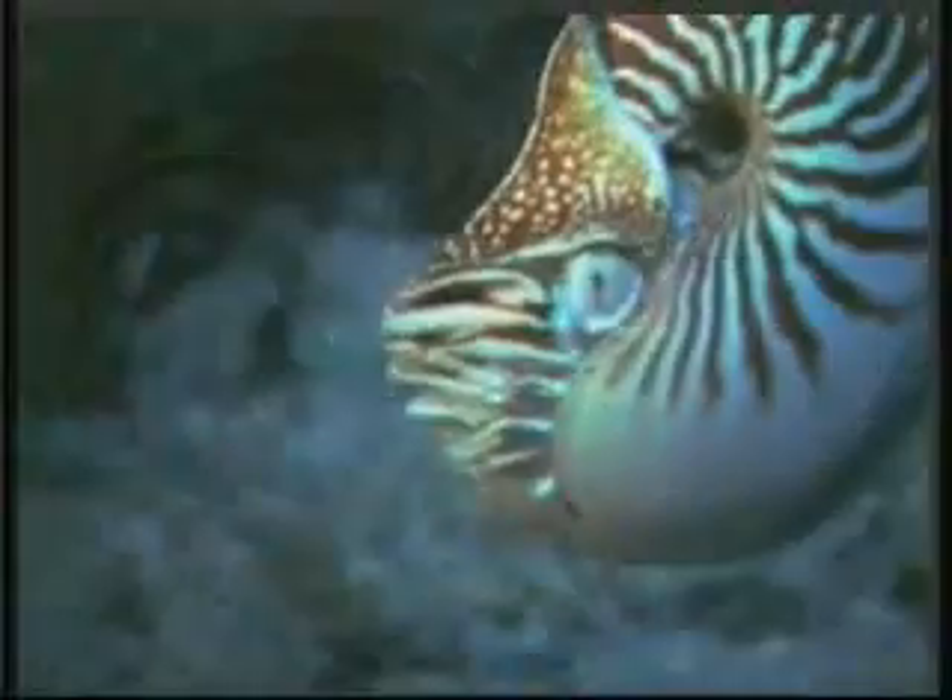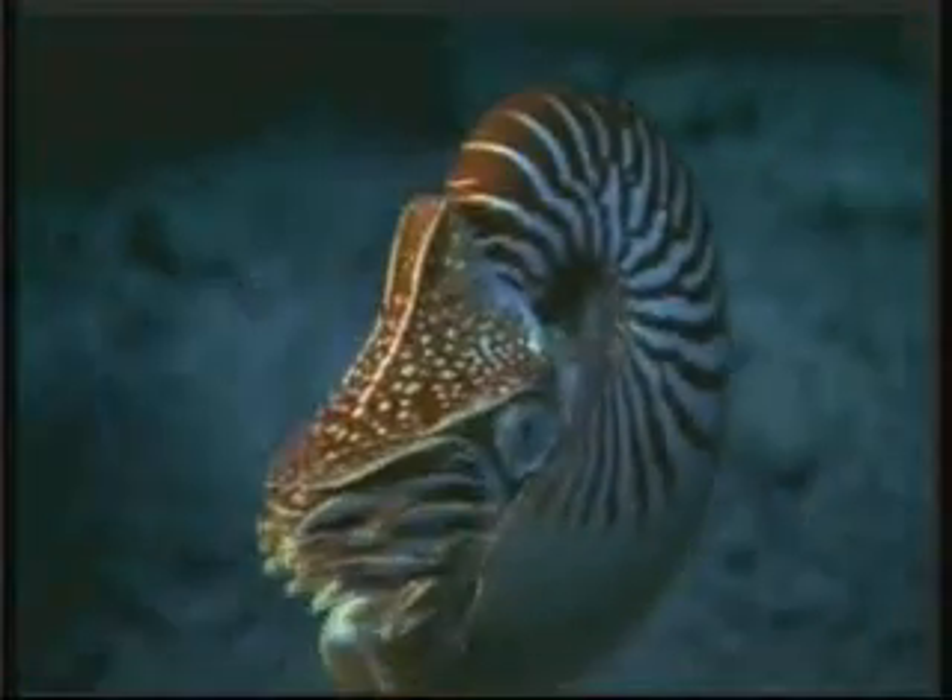The Nautilus is thus capable of swimming at ease in depths between 90 and 450 meters. It rises by filling these chambers with air, and descends into the deep by expelling that air.